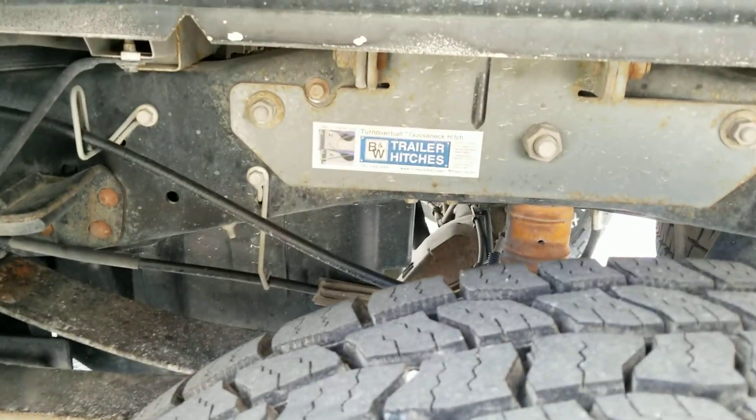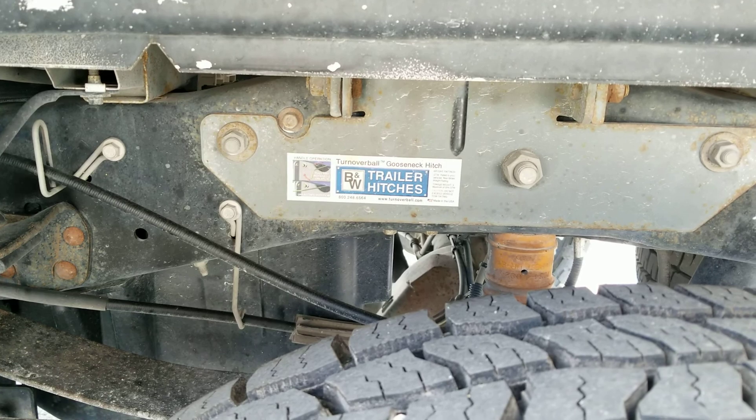We've got newer tires equipped with the B&W flip-over gooseneck ball. We've got your spray-in bed liner.